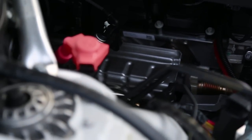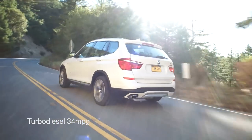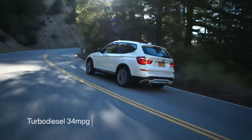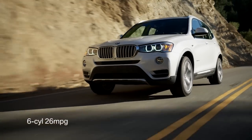No matter which engine is fitted, power is managed through an 8-speed automatic transmission. With the turbodiesel powertrain, the X3 is capable of up to 34mpg on the highway according to the EPA. Opting for the gas 4 drops that to 28mpg highway, and the 6 takes it to 26mpg highway.